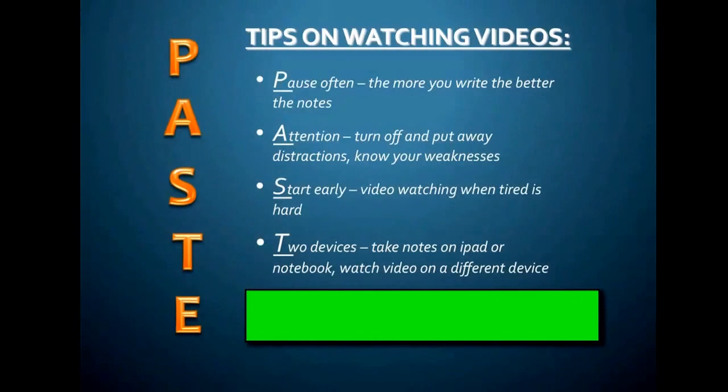Next, two devices. Make sure you have two devices to take notes. You can have a computer and an iPad, you can use your phone and an iPad, or you can just use any device and take notes on a notepad. That's okay, too.